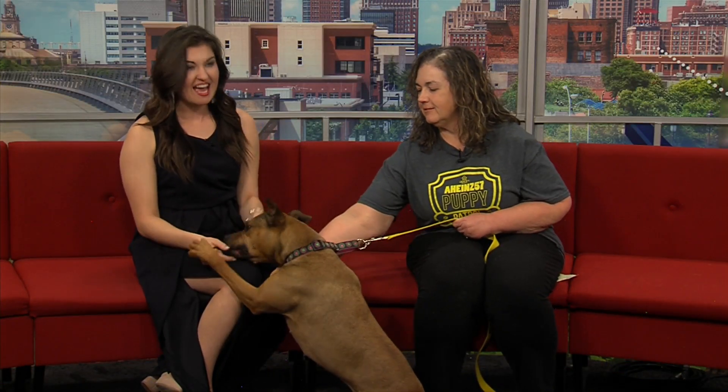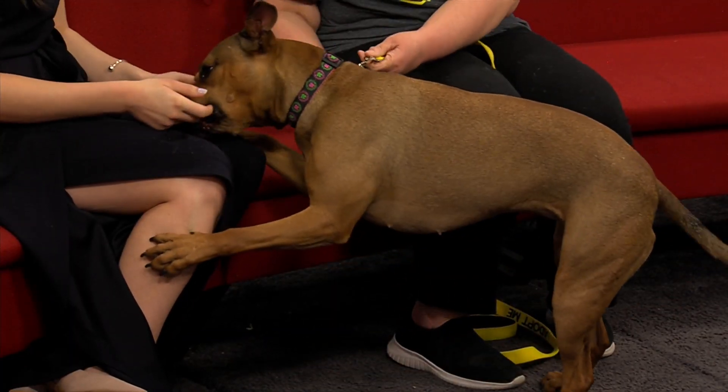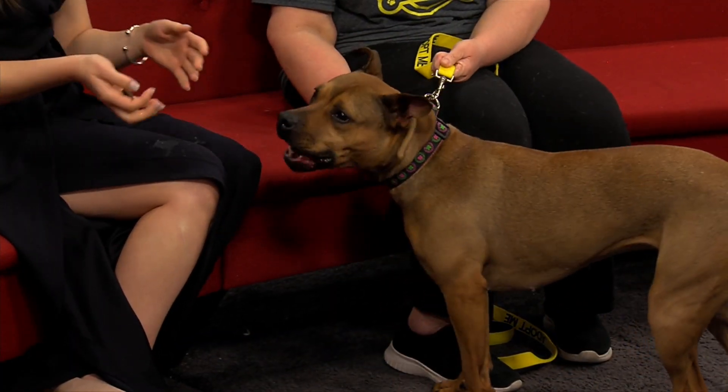Welcome back. Joining us now is Terry, and this is Ginger with A Hines. I wasn't told you guys were coming on the show until right before the show started. I got some treats. So tell us, what breed is Ginger?